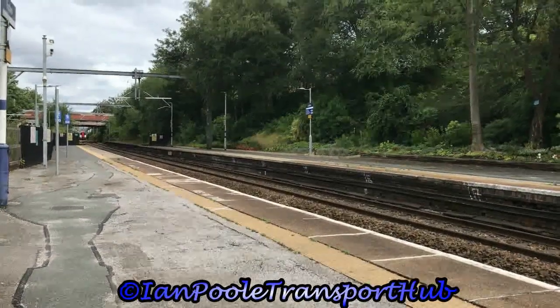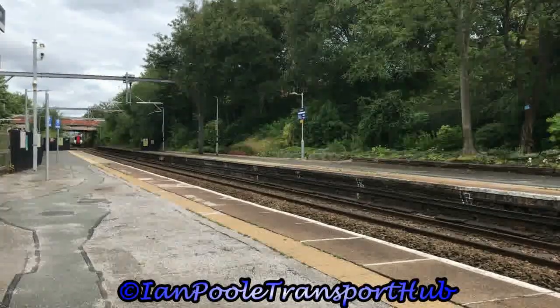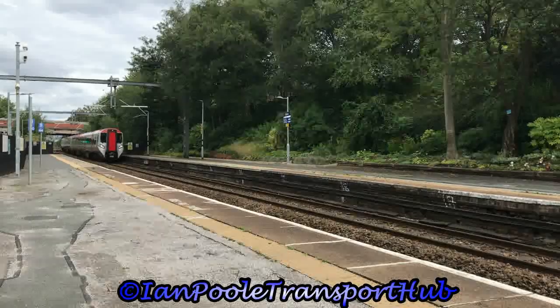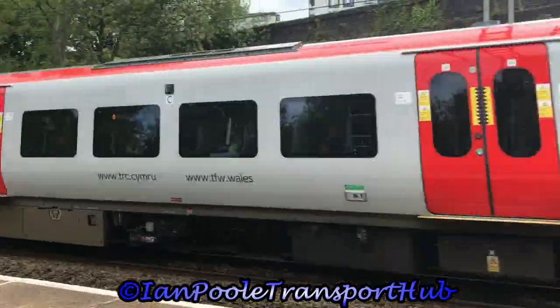Next up for Transport for Wales is 197 010 and 197 021, working 1D30 from Manchester Airport to Holyhead North.